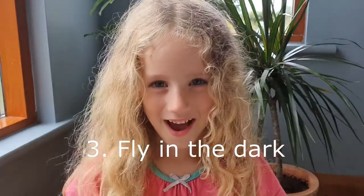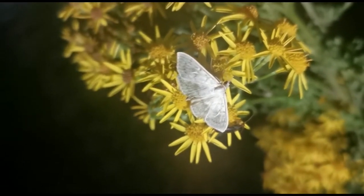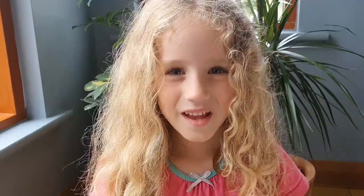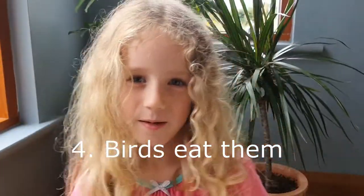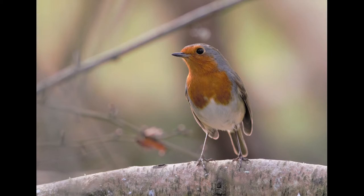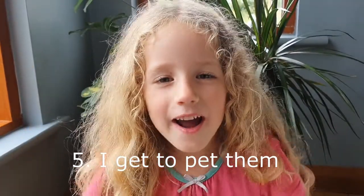Three: They fly in the dark. Four. Five: I get to pet them, and that's my favourite thing.